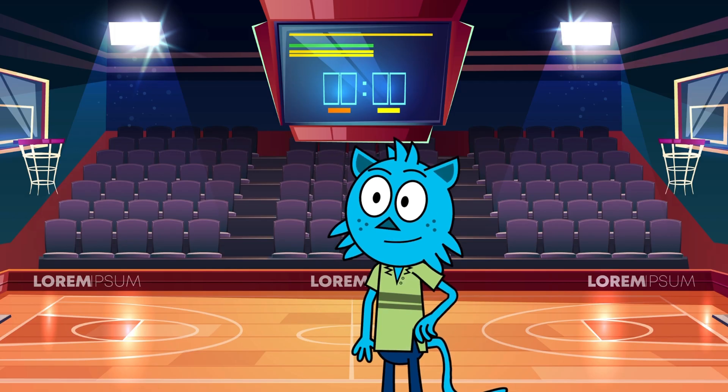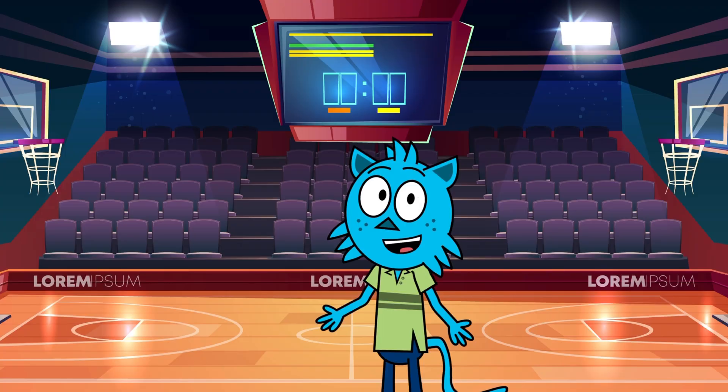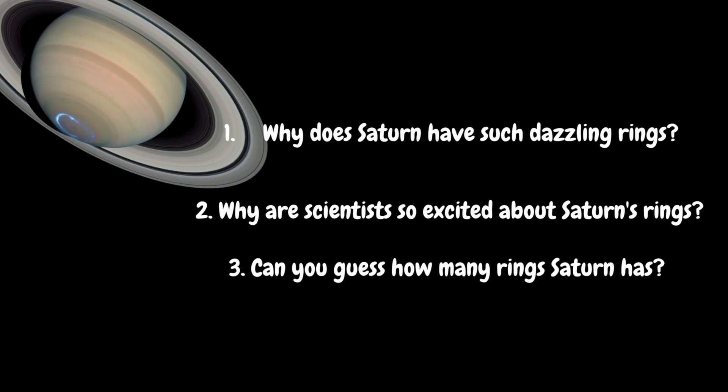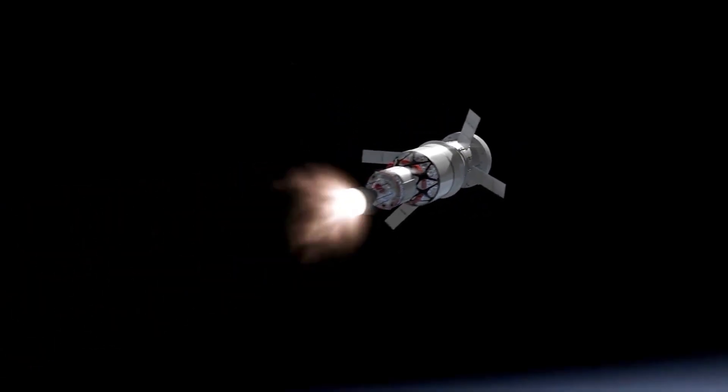Hello young explorers, are you ready for an out of this world adventure? Today we are zooming off to Saturn and we will solve 3 curious problems under 3 minutes. Hold on tight, we are on our way to Saturn.